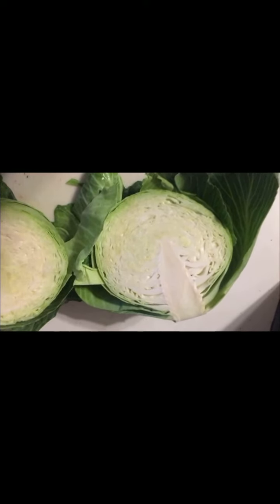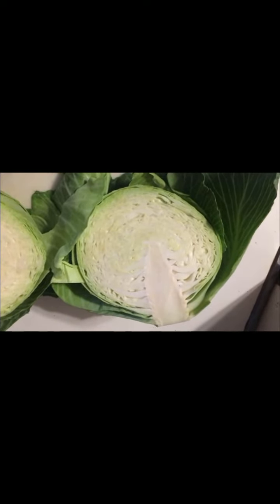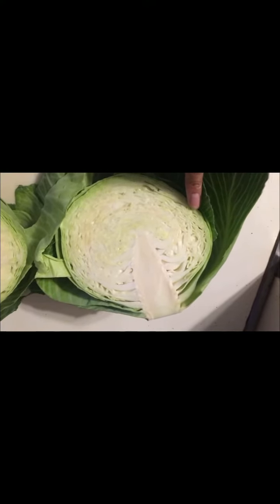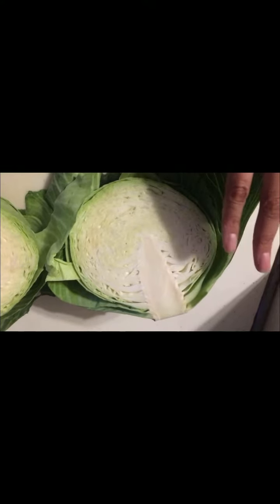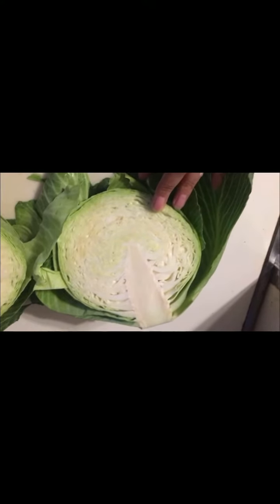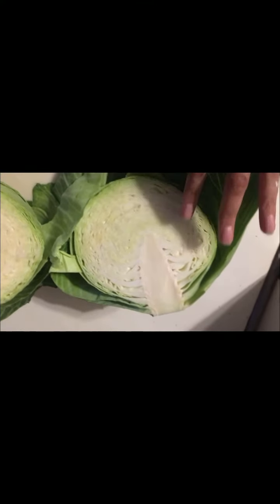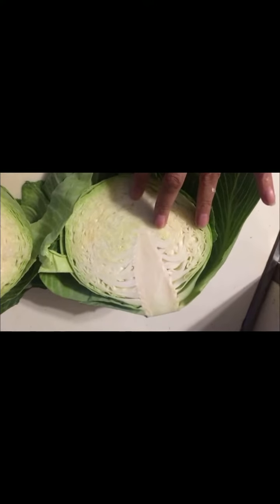This is not an exact replica of the brain, but you can see how using the cabbage would help you explain the lobes, the stem, the glands — in ways that will validate a child or young adult's learning process.